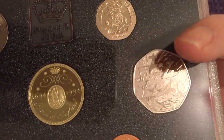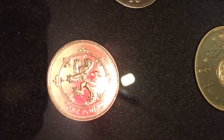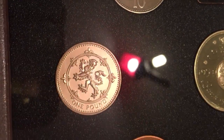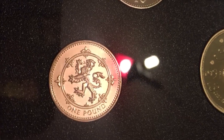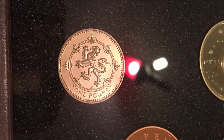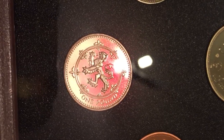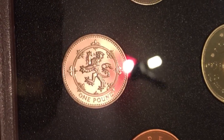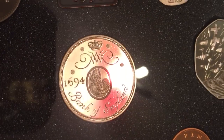We move on to the pound coin — we see the rampant lion of Scotland. This is the first of the heraldic designs representing each country for the next few years; previously we had the floral designs. This was heavily minted and circulated, with a mintage of 29.7 million. It has a Latin edge inscription: 'Nemo me impune lacessit,' which means 'No one provokes me with impunity' — that's the motto of the Order of the Thistle.